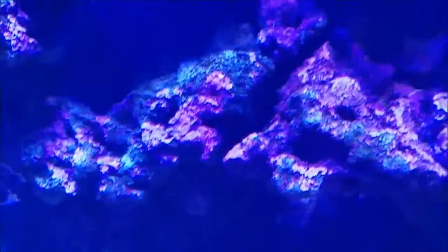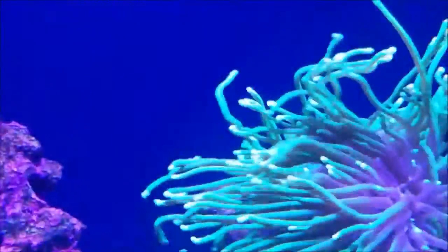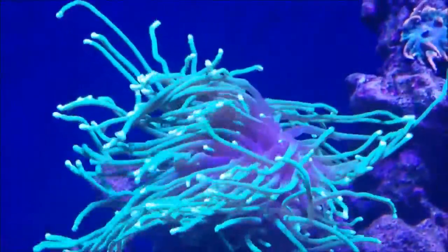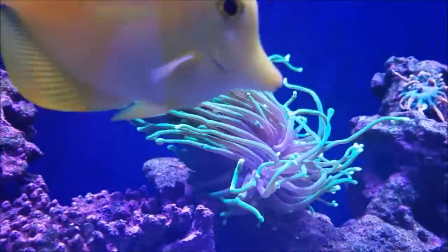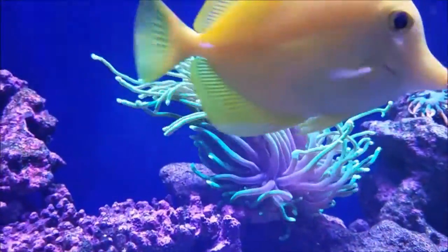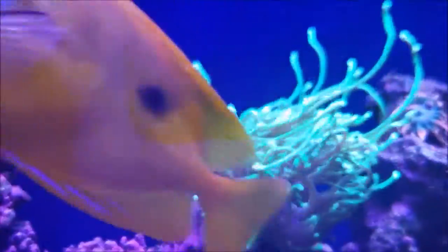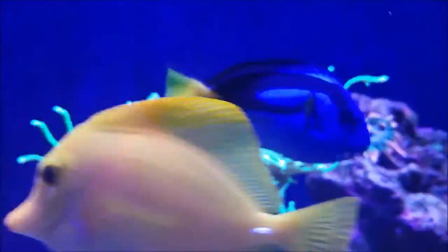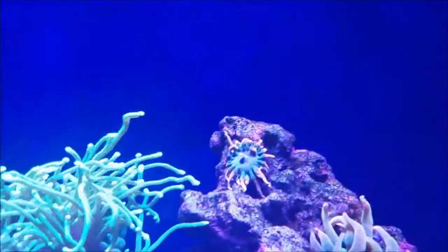Something about the tank — it could also be the fact that I switched to Red Sea Coral Pro. The corals are responding to it really well. This torch coral is extending really, really high during the afternoon and